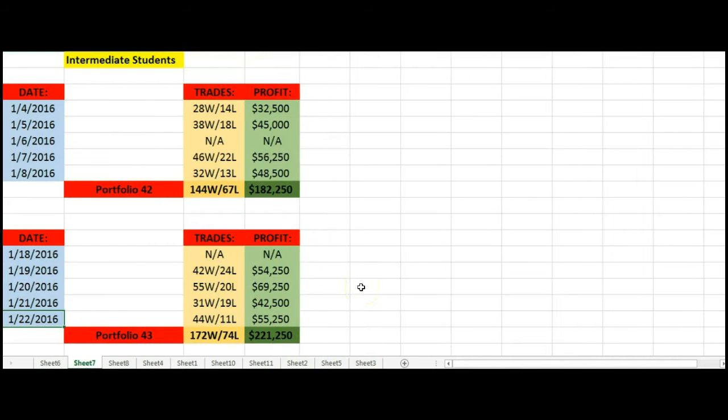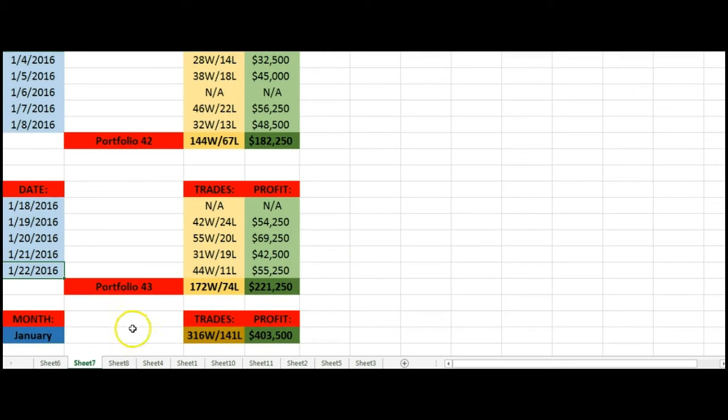For our intermediate students, we document two out of three portfolios submitted each month by students. These are all long-term trades, not short-term trades. Please continue to send them in so we can document everything. Portfolio 42: 144 wins, 67 losses, a little over $182,000 profit. Portfolio 43: 172 wins, 74 losses, a little over $221,000 profit. So for January, our intermediate students as a whole — using the 80/20 analysis or the five-bar breakout — had 316 wins, 141 losses, and a total profit of a little over $403,000.